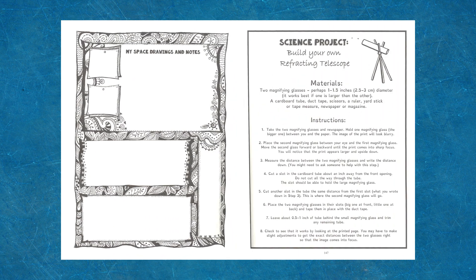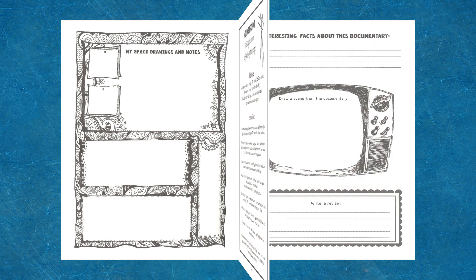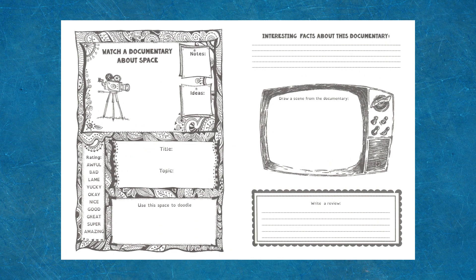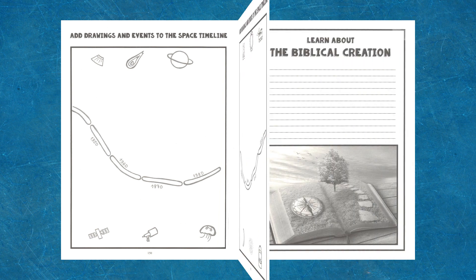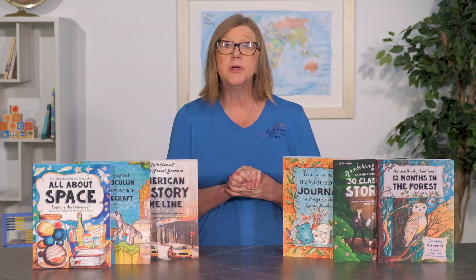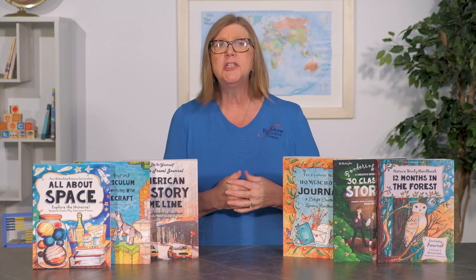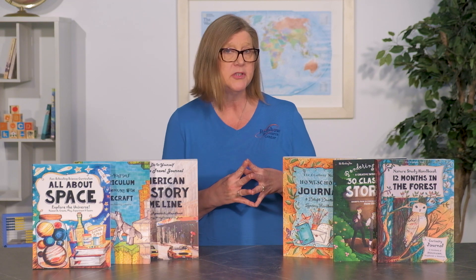Topics covered include space, the solar system, black holes, planets including Pluto, space exploration and discoveries, and various research projects including space missions and discoveries, astronaut training, animals in space, the string theory, and the Big Bang theory and biblical creation. Since the template pages are to be filled in, no religious or evolutionary content is included — as a family, you could easily skip these pages. While the journal is flexible, children will want to complete 5 to 10 pages per day based on their abilities. There are some supplies you will need to provide like pencils, colored pencils, gel pens, and the recommended craft and experiment supplies.